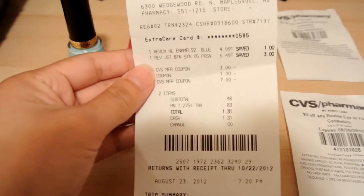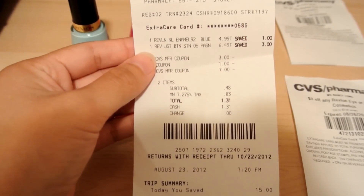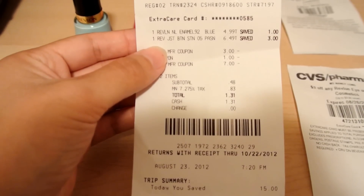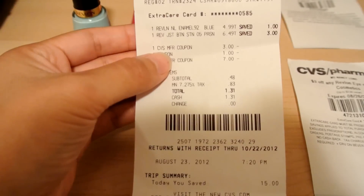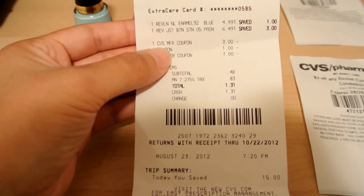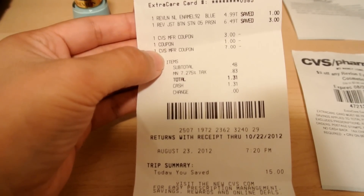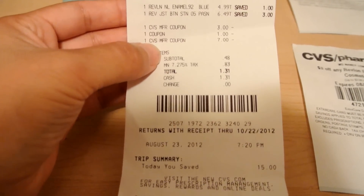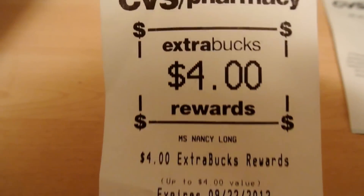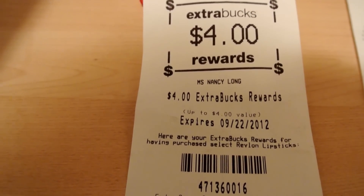So this is how it works. The Revlon Nail Polish is $4.99, and the Revlon Just Bitten Stain is $6.49. I used a $3 CVS Manufacturer Coupon from the red box, and a $1 Manufacturer Coupon from the Sunday Paper. And then I used a $7 ECB, and I got a $3 ECB for the Revlon Nail Polish and a $4 ECB for the Just Bitten Lip Color.